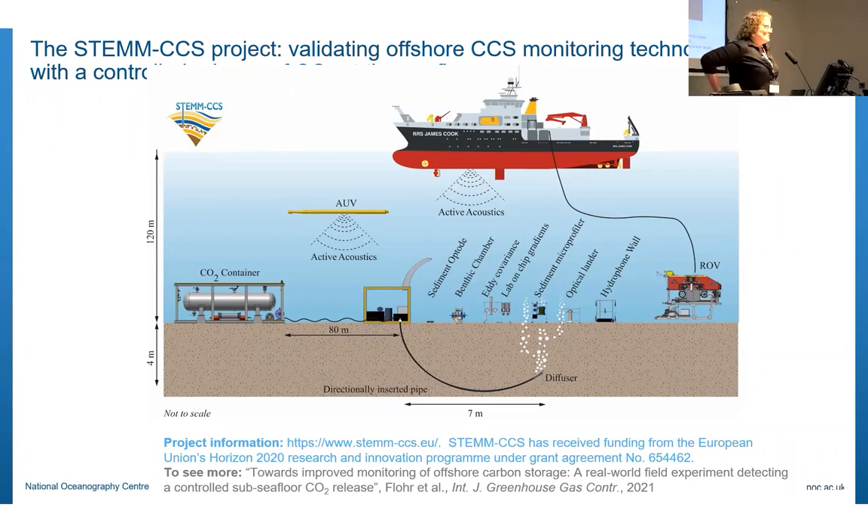Before talking about the flexible funding project, I want to mention a previous project called STEMCCS, which just finished a year or two ago. We were validating various offshore CCS monitoring technologies by creating a controlled release of CO2 within the seafloor and putting lots of different monitoring tools over the seabed to see which ones worked and how well. We dropped a custom-built CO2 container onto the seafloor, pushed a pipe down into the seabed, and released CO2 at different rates.